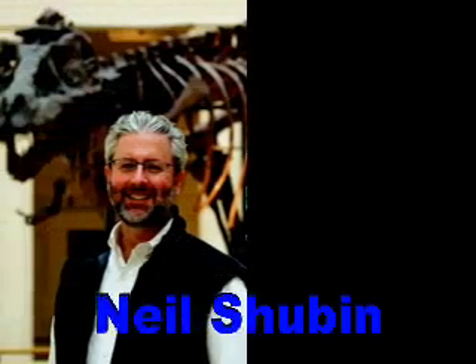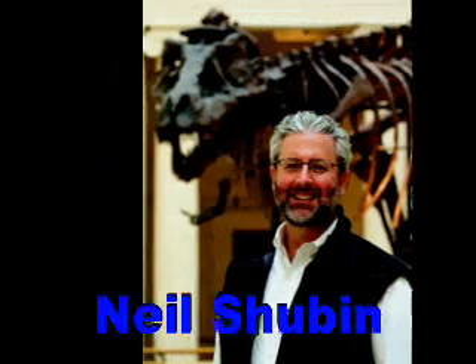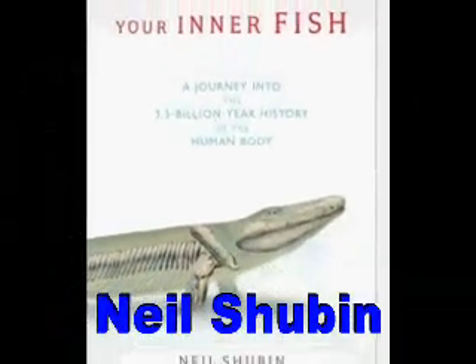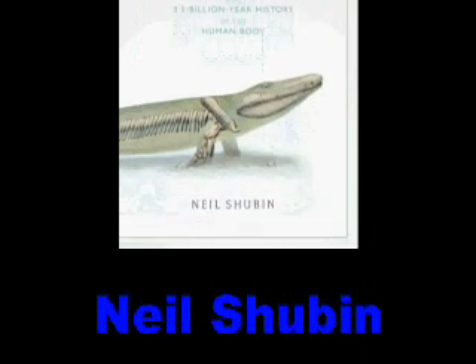It seems bizarre when you describe some of this stuff. The ear bones in mammals and humans relate to jaw bones in reptiles. But when you look at the fossil record for that, it's incredible. You can see the reptile jaw is composed of many bones, and you see several of them just get smaller and smaller over time until they end up in the ears of mammals. It's remarkable. You see the same thing in development, too. It's a really amazing story.